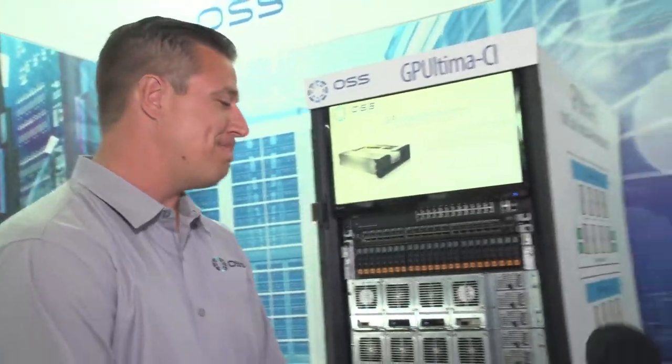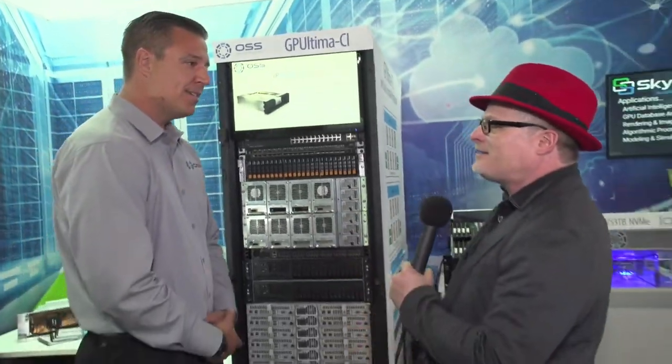One Stop Systems is a high-performance computing company located in San Diego, California and we help anybody that has GPU or flash storage needs. What are you showcasing here today at ISC 2018?